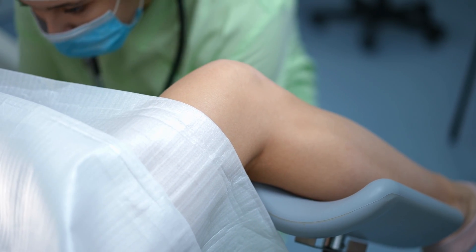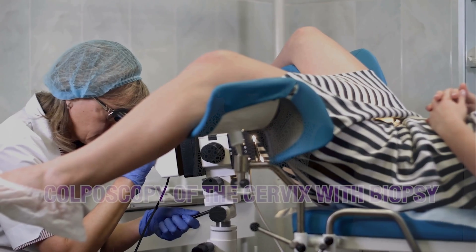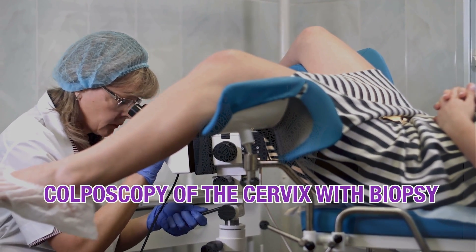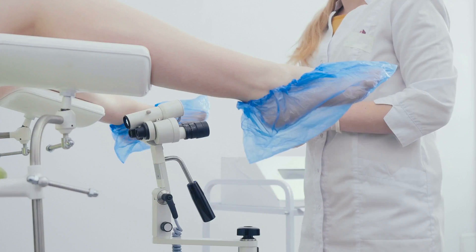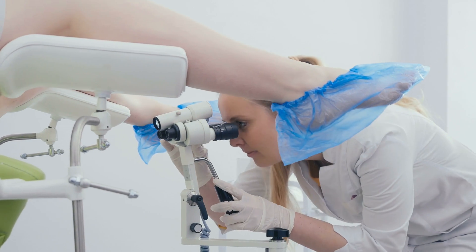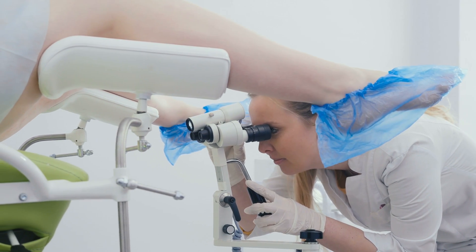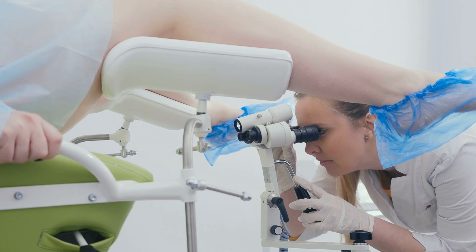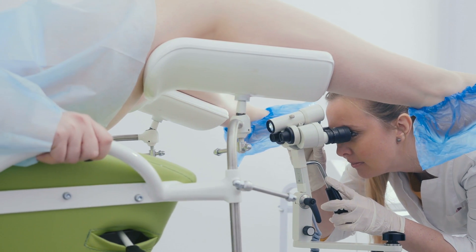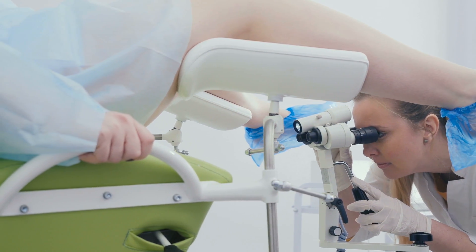If you had a PAP test and your PAP test came back abnormal, the doctor may have told you that you need a colposcopy with biopsies in the office. All that means is that they've seen the screening test — the PAP test — is abnormal and they want to do additional testing. Biopsies in the office with a colposcopy will let them know if you need any additional testing beyond that.